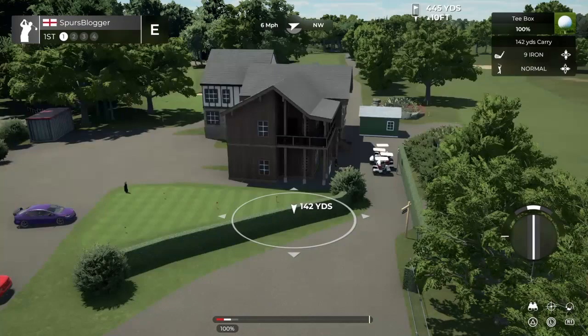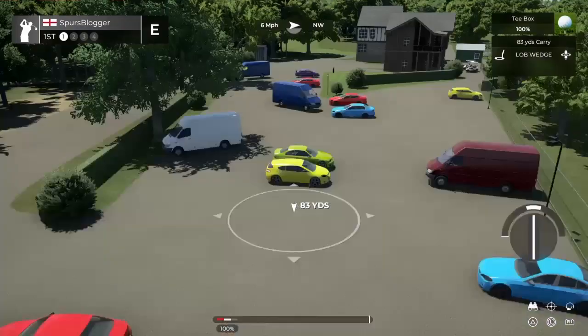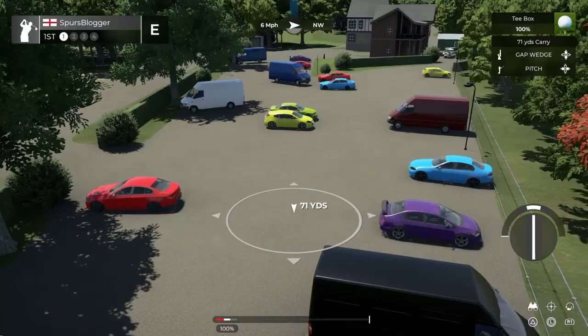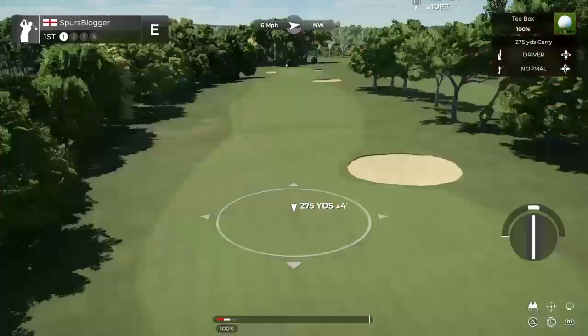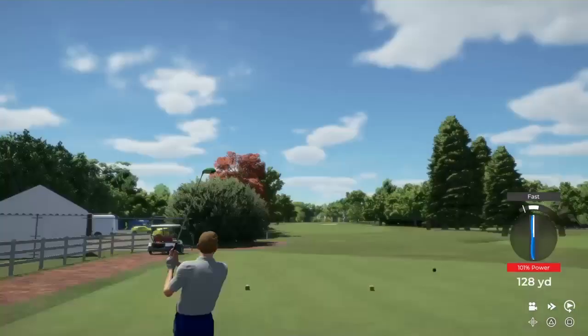There's the clubhouse and the putting green and the car park that I park in, obviously. That was a tent where Simon, the club captain, once said hello to me and gave me my welcome pack — and I almost hit him with a duck hook. I said sorry. He gave me the ball back.